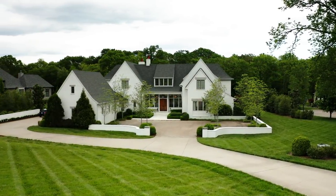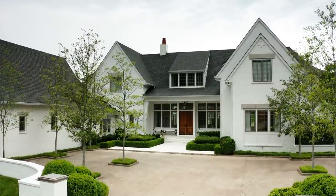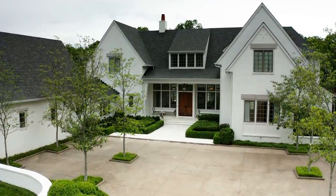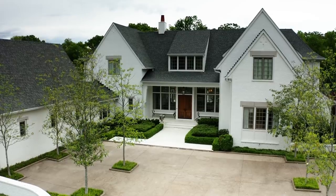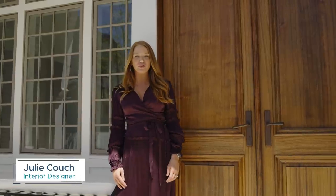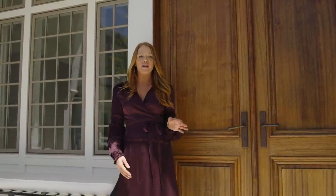Hey guys, we're here in Brentwood, Tennessee at a really special project. This is actually my home and I cannot wait to show you inside. We were so lucky to start from scratch when we built our house about six years ago. We worked with Pfeffer Torode Architects here in Nashville, and I wanted something that felt a little bit French but very clean and understated.